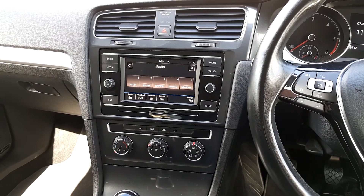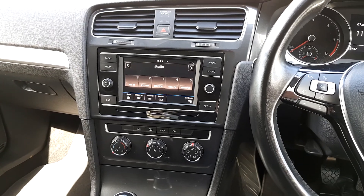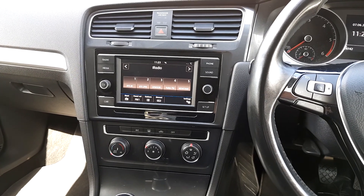Up inside, the car is finished in cloth upholstery. It has full phone connectivity, a touchscreen radio, air conditioning, and cruise control.